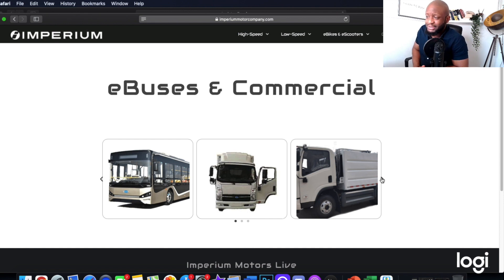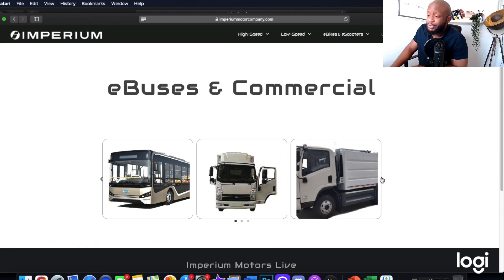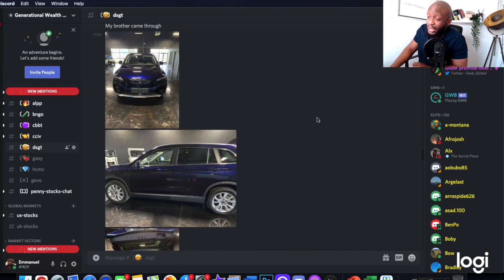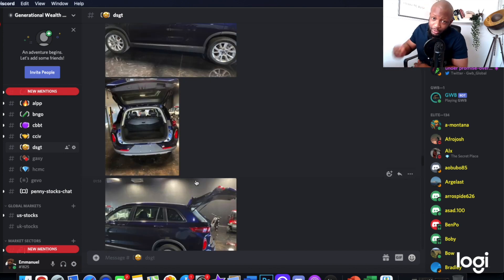Let me know what your average price for DSGT is — mine is sitting at 91 cents. Make sure you do your own due diligence and your own analysis before you decide to invest in any company or stock. I'm not a financial advisor. Don't forget to smash the like button, hit the subscribe button and the notification bell if you want to see more content. If you want access to exclusive content and serious DD on my companies, join my Discord group via Patreon.